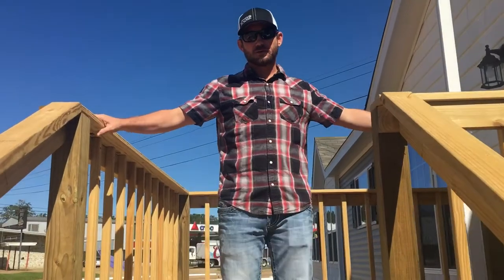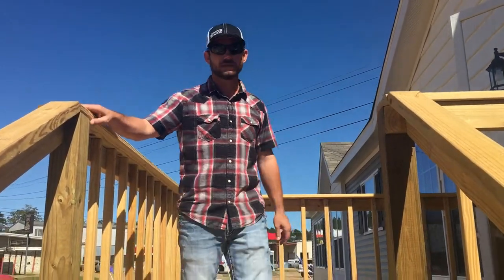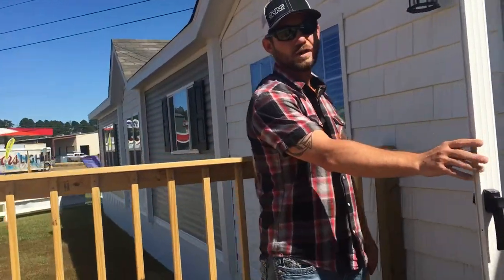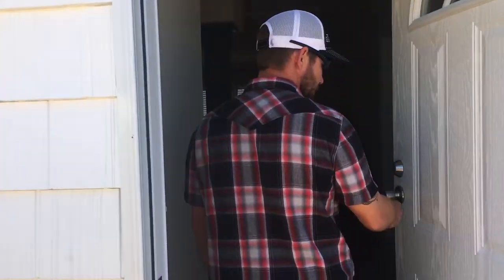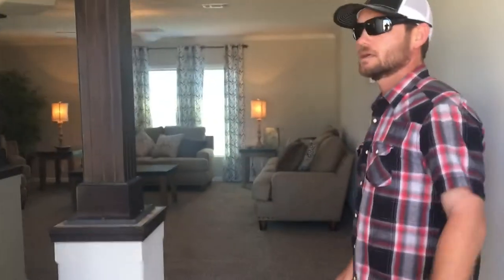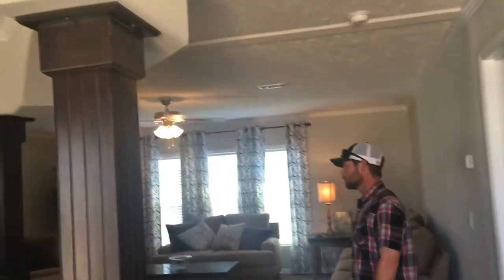Good morning everybody — this is the video you've all been waiting for. Today we're going to take a look inside the Percaven. This is a 32 by 82, four-bedroom, two-bath Cavco-built home. It's all floated sheetrock with bullnose edging.